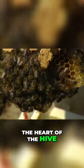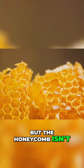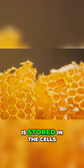Meanwhile, the queen bee, the heart of the hive, busily lays eggs in the cells. But the honeycomb isn't just a place to live and breed, it's also the bee's pantry. Honey, the bee's primary food source, is stored in the cells.